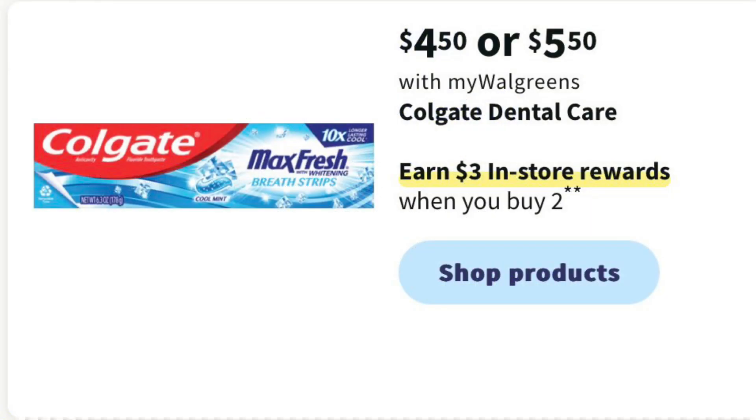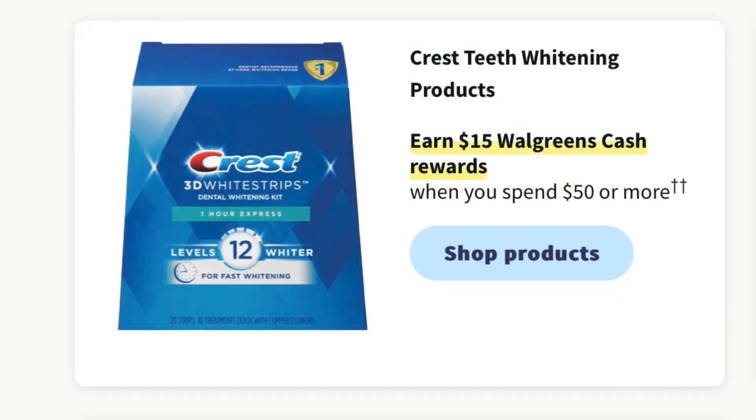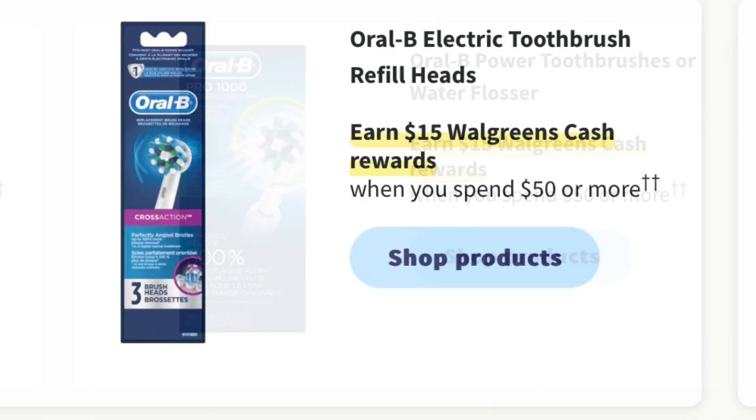Colgate is going to be $4.50 to $5.50 and we're going to earn $3 in register rewards when we buy two. Crest 3D White is going to be $7 and you're going to earn $5 in register rewards when you buy three. Crest Whitestrips are going to be on a special where you earn $15 in Walgreens cash when you spend $50. Oral-B toothbrushes and some replacement heads are also spend $50 and earn $15 in Walgreens cash.